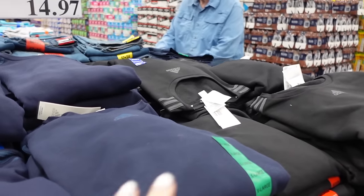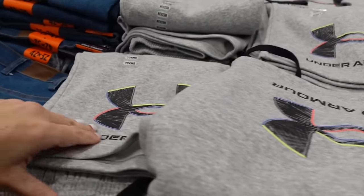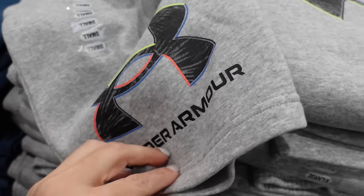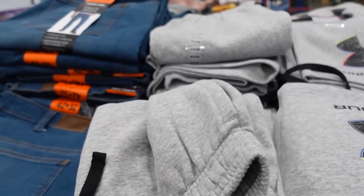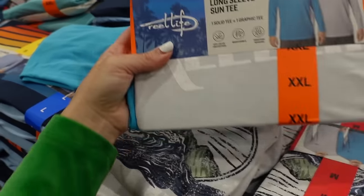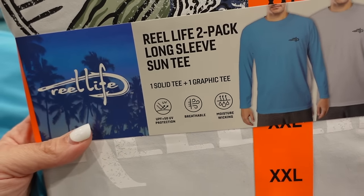New sweatshorts from Under Armor for men — elastic waistband with drawstring, soft fleece inside, bermuda length — $16.97 in gray and black. Also new long sleeve sun tees for men from Real Life — crew neckline, moisture wicking, UPF 50, and breathable.